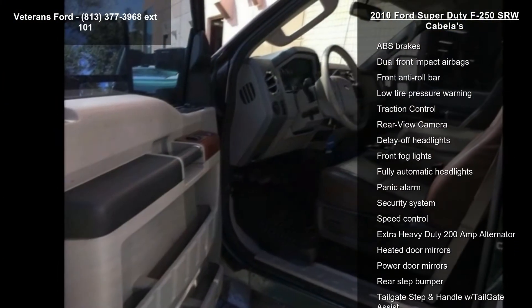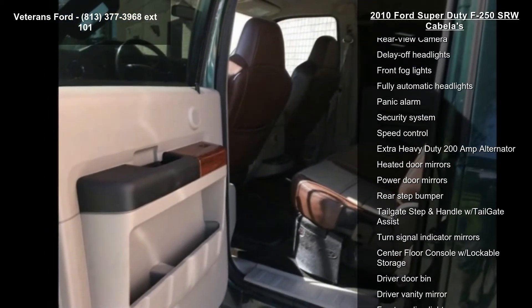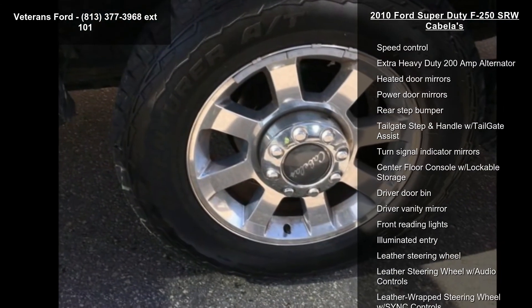AM-FM Stereo Watt Per Inch Dash 6 Disc CD MP3 Player, CD Player, and Premium Electronic AM-FM Stereo with Single CD and Sirius Satellite Radio.